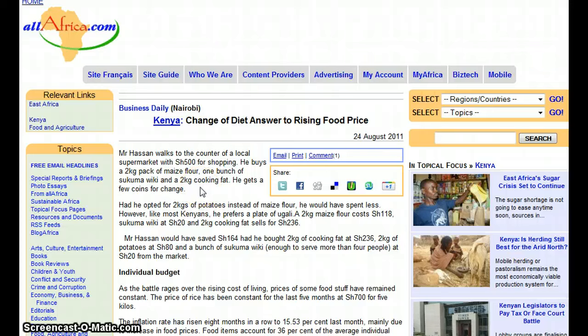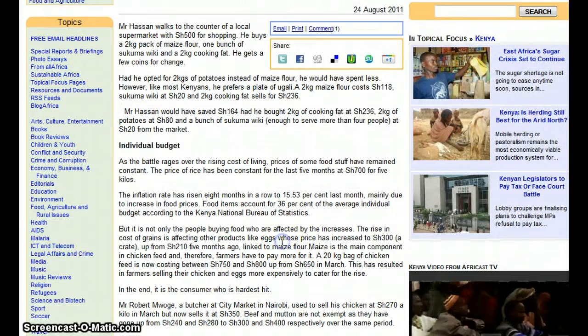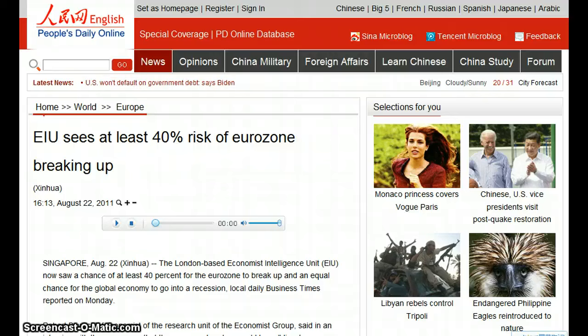Kenya: change of diet is the answer to rising food prices. As the battle rages over the rising cost of living, prices of some foodstuffs have remained constant — the price of rice has been constant for the past five months. The inflation rate has risen eight months in a row to 15% last month, mainly due to the increase in food prices. Food items account for 36% of the average individual budget, according to the Kenyan National Bureau of Statistics. The cost increases have to do with feed and farmers, so they pass costs on to consumers.